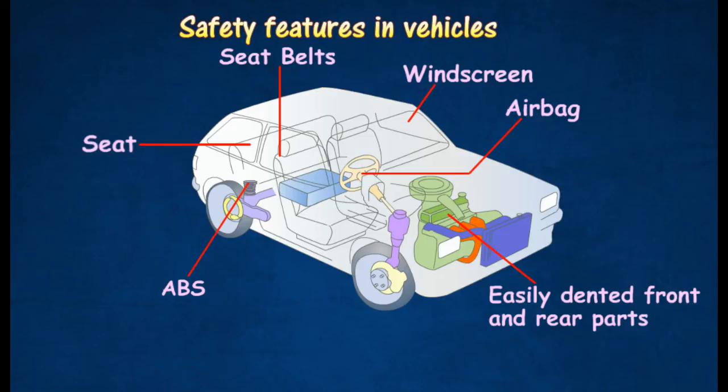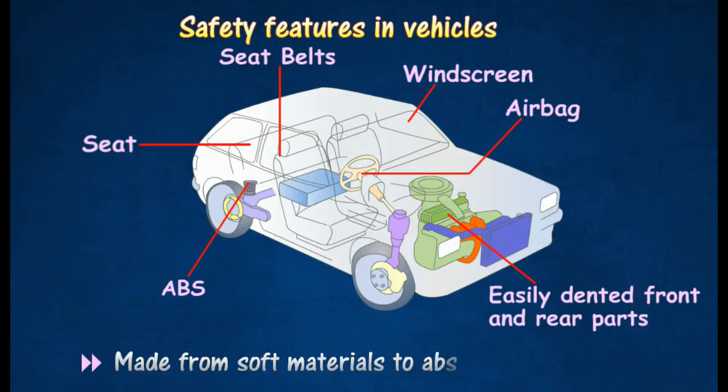The interior of vehicles is usually heavily padded with soft plastic materials to cushion an impact that may occur due to secondary impact inside the cabin.